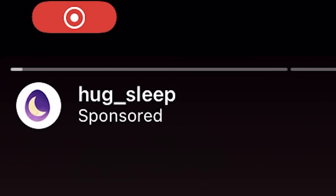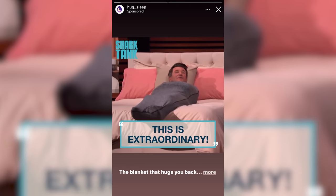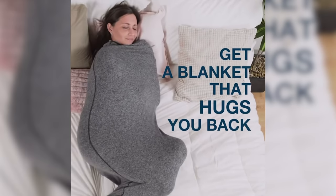Up next, we've got something from Hug Sleep. This is extraordinary — it was on Shark Tank. 'What really soothing. I love that shot. I've never been more comfortable in my life. We're not getting a lot of hugs. This really is something that hugs you back.' Interesting marketing tactic — they're really exploiting all of the loneliness that has built up in people over the past two years.